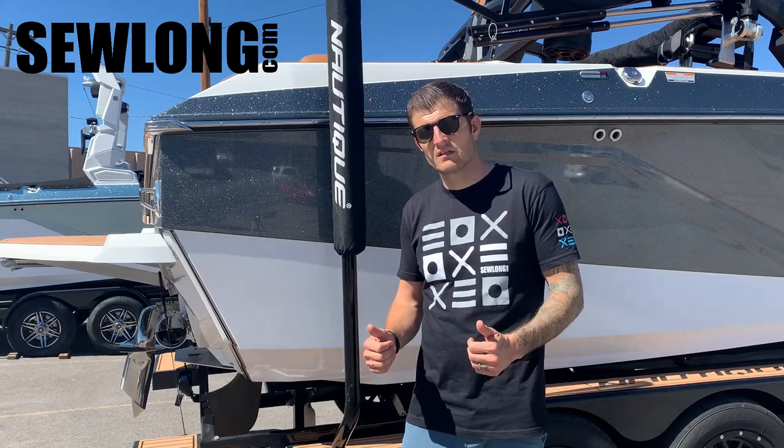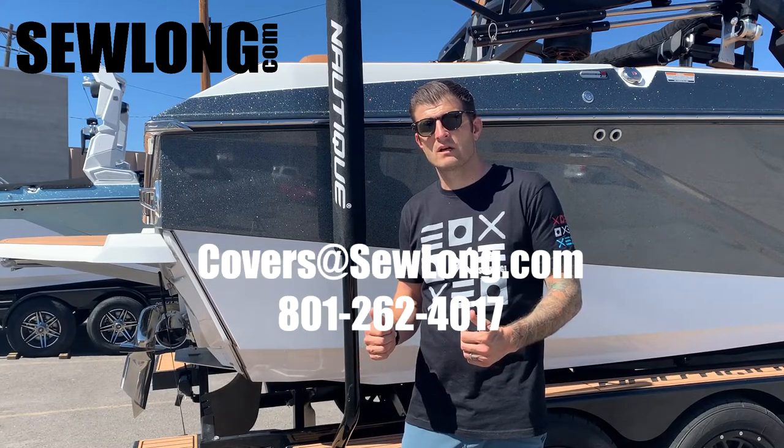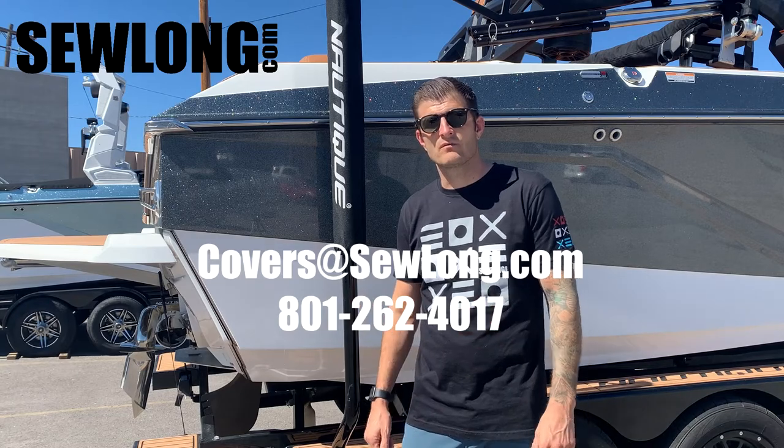If you have any questions, feel free to shoot us an email or give us a call. We're always here to serve. Thanks!